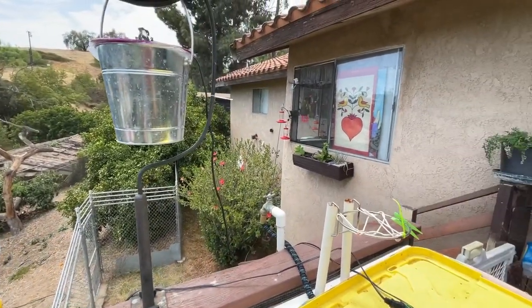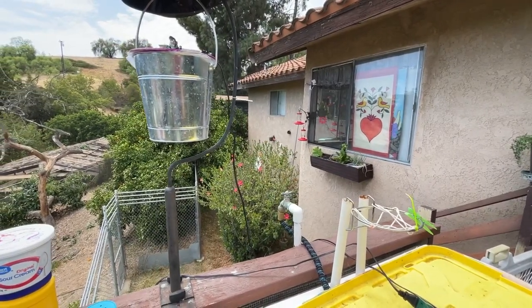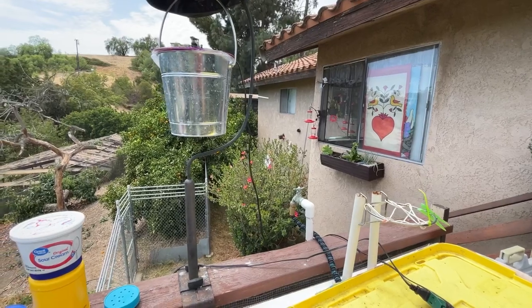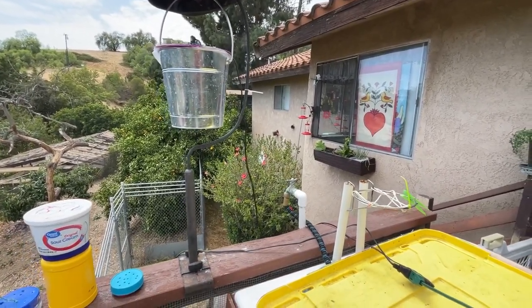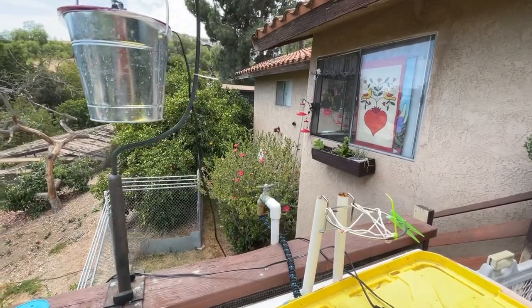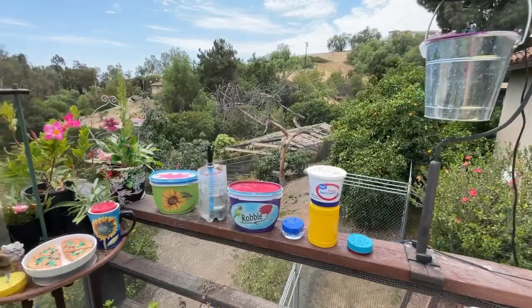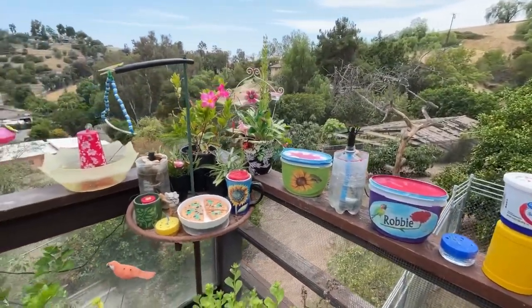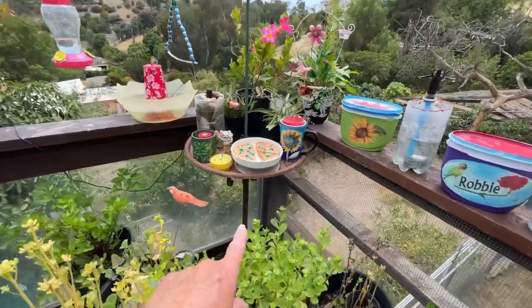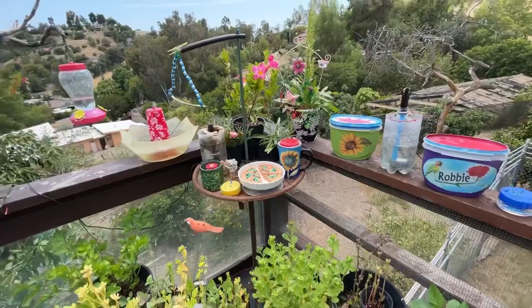The conventional hummingbird feeders over there — we'll step over there in a minute. With those, they can't see in front because of the container holding the nectar. The homemade nectar I make is a quarter cup of white granulated sugar to one cup of water. They can only see halfway around with those feeders. So right now this is kind of a feeding station — it's an old birdcage stand, painted brown, with some flowers and a few different solar fountains.